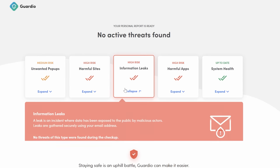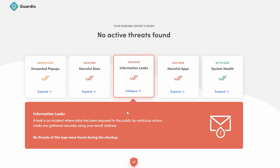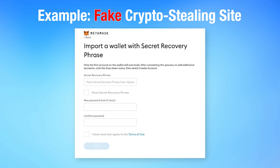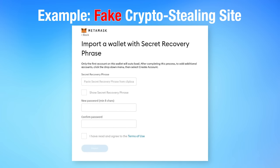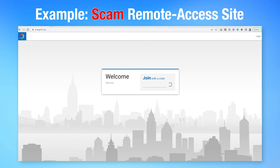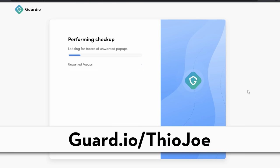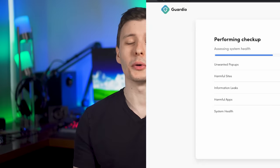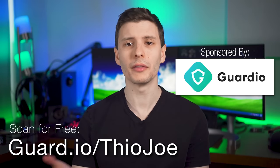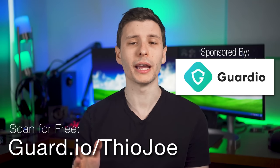There are other features such as information leak monitoring, which happens way more than you think, and search hijack correction if any sites attempt to change your browser settings without your permission. Guardio also blocks other scam-related sites, like those involving crypto scams that steal your wallet info, and even blocks sites used in scams that try to have you install remote desktop software for malicious purposes. You can scan your browser for threats for free by visiting guard.io/Theojo, and you'll also get a 7-day free trial to premium features such as real-time threat removal. Go to guard.io/Theojo — link in the description — and check out their affordable premium plan for full protection.